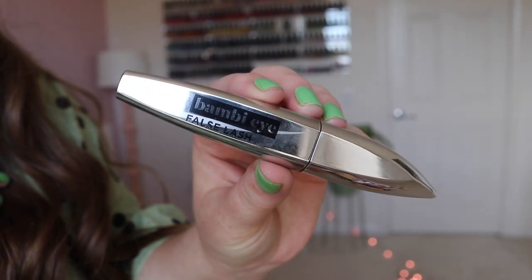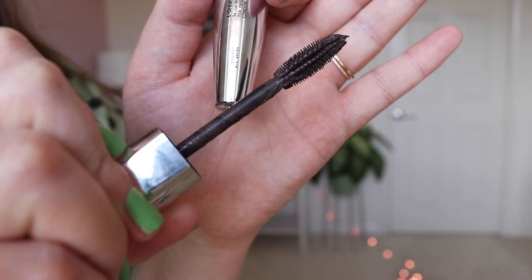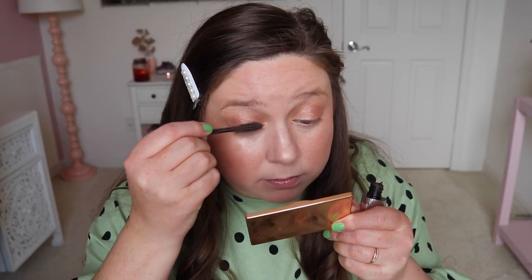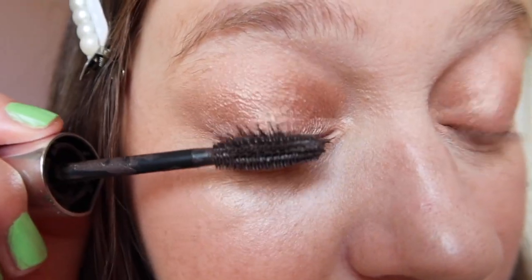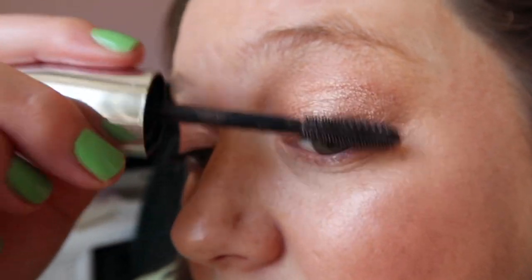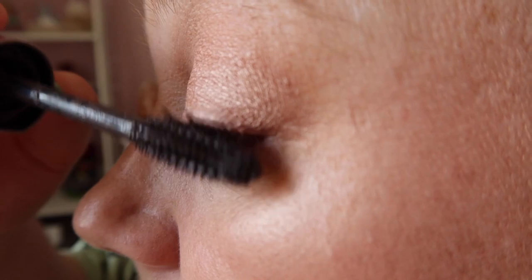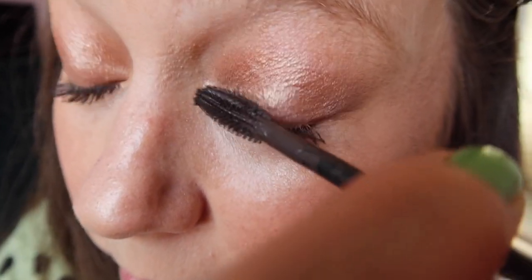I slap the Charlotte Tilbury highlight everywhere with one of my favorite Morphe highlighting brushes. Then I curl my lashes — I've been getting so many nice comments about my lashes, which thank you! I really think it's a combo of this eyelash curler and a fresh tube of L'Oreal Bambi Eye mascara. Ever since I started using this, I haven't used my CoverGirl Clump Crusher, which if you've followed me for a while you know was my absolute favorite. But something about this mascara I'm really loving. Ever since I got the new eyelash curler, my eyelashes have just been happier. I coat my eyelashes about 4,000 times — the trick is two coats.